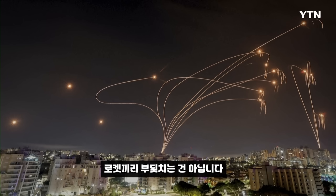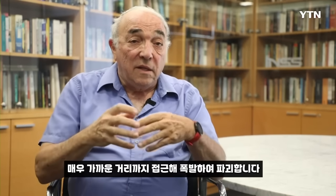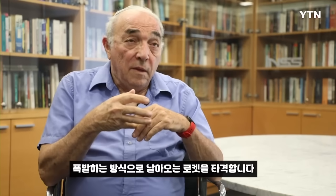Not a head-on collision, but in proximity — very close — and then it detonates and causes damage to the incoming rocket.